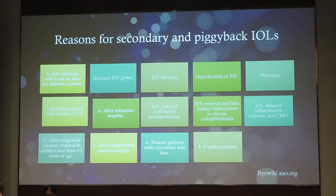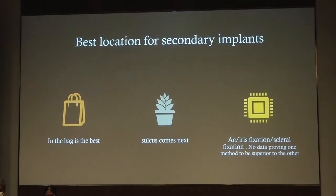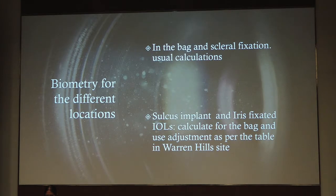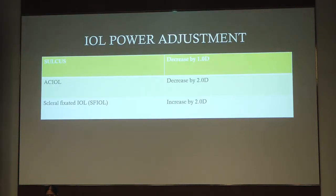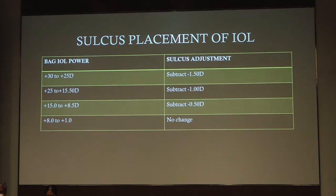Coming to secondary IOLs, they have a host of indications — IOL exchange can be required for a wrong IOL power, for a subluxated IOL, for a pacified IOL, and for other situations. Of course, we know that implantation of the IOL in the bag is the best and the next is the sulcus implantation. For in-the-bag and scleral-fixated, we can use the usual calculators. For a sulcus implant and iris-fixated IOLs, calculate for the bag and adjust the power accordingly as given on the Warren Hill site. For an anterior chamber IOL, you can roughly reduce the power by two diopters.